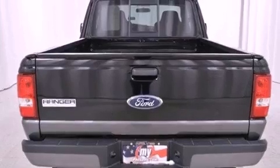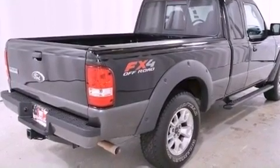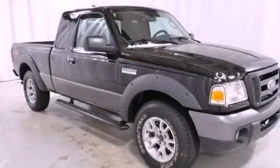Its top features include a multi-link front suspension, skid plates, a low-tire pressure indicator, aluminum wheels, and many other features.